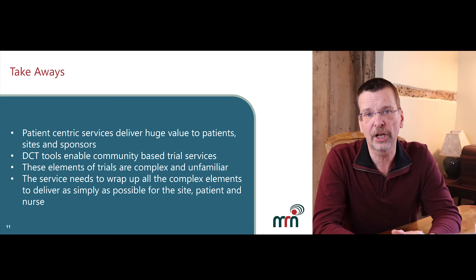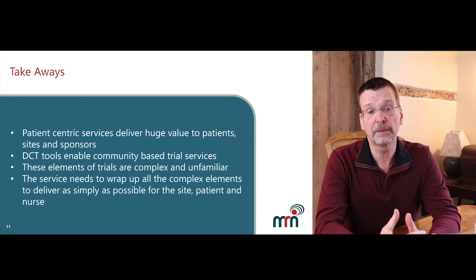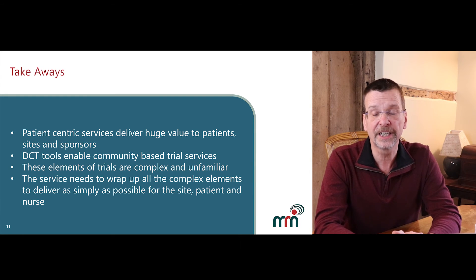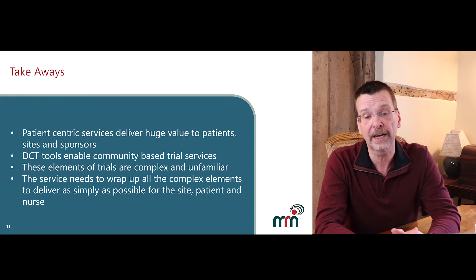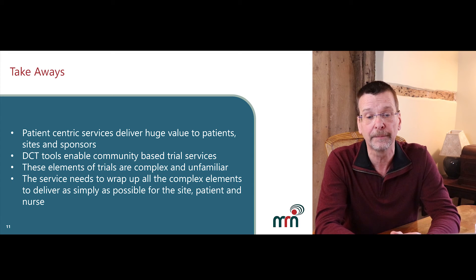This brings us to the last slide — the takeaways. The most important things to remember are that patient-centric services deliver huge value to patients, sites and sponsors. DCT tools enable community-based clinical trial services. These elements of trials are complex and unfamiliar. The services need to wrap up all the complex elements to deliver as simply as possible for the site, the patient and the nurse.